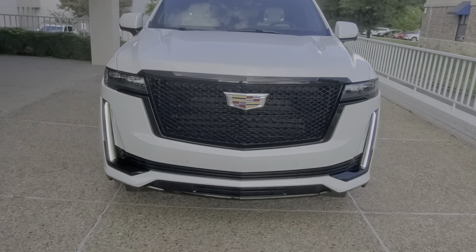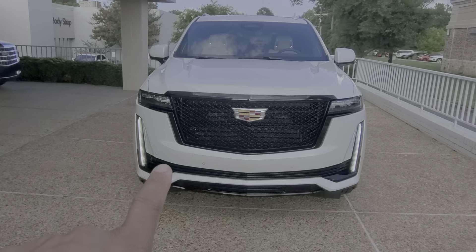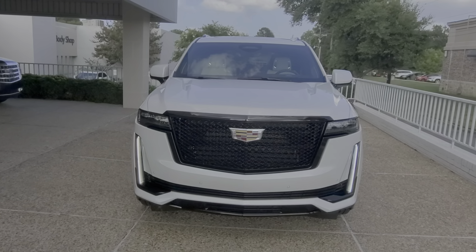Here's the frontal view of the vehicle. Of course, you're going to have your daytime running lights — the LED strips.